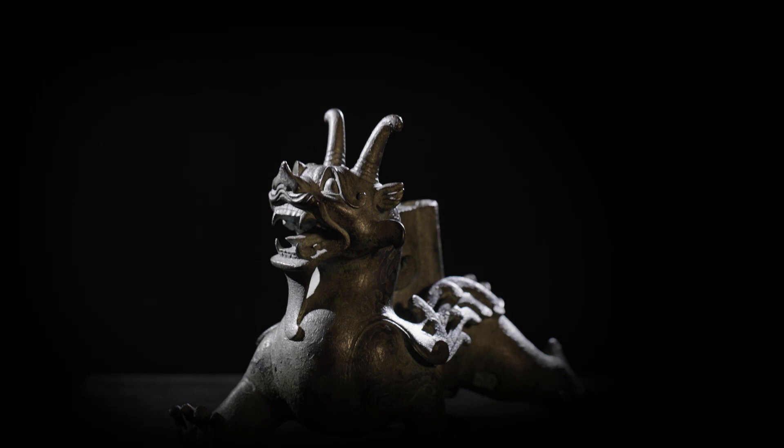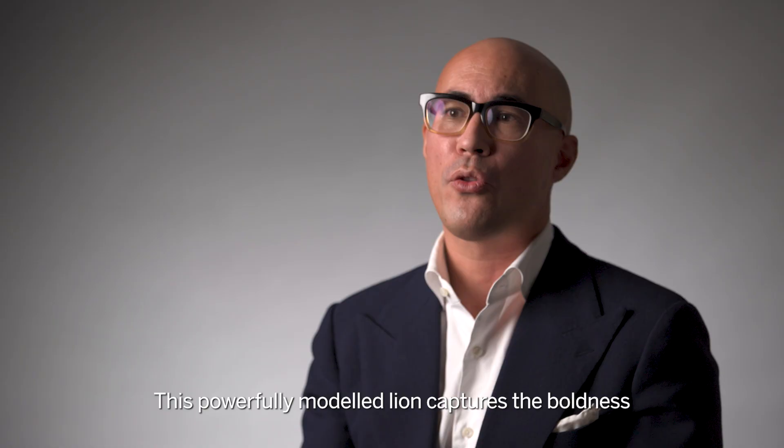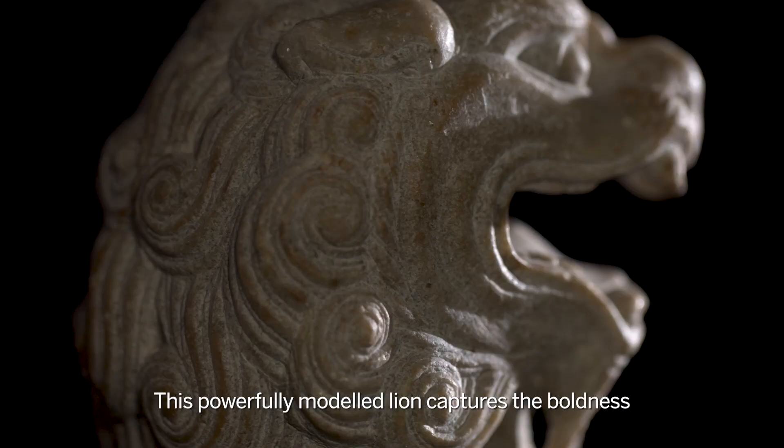Sir Joseph's bestiary includes another great sculpture, this time carved out of stone more than half a millennium later at the peak of the Tang dynasty. This powerfully modeled lion captures the boldness and vitality typical of the period.